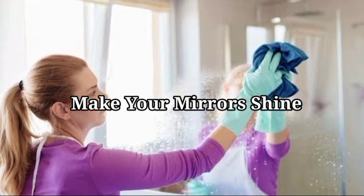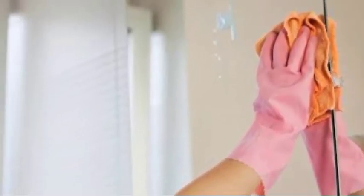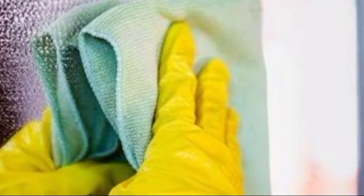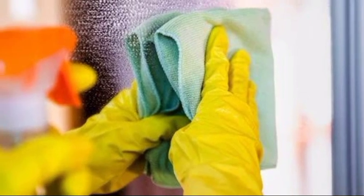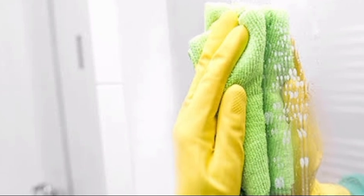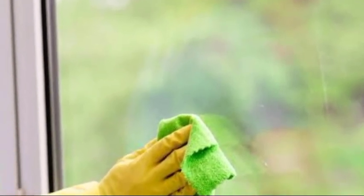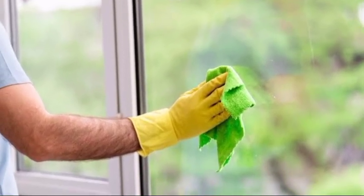9. Shine your mirrors. Mirrors are a significant asset in any room — they reflect and add dimension and visual enlargement to a space. Want a shine without smudges? Buff your mirrors using some rubbing alcohol and a clean towel, working in circular motions. You may also use this solution to give your sink and faucets a sparkling finish.